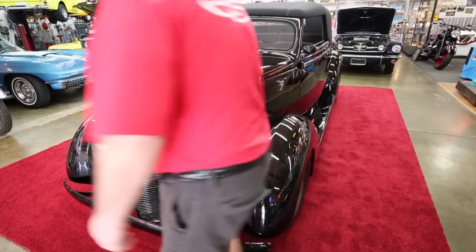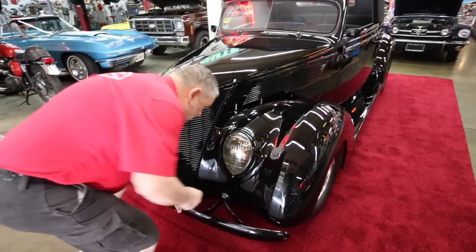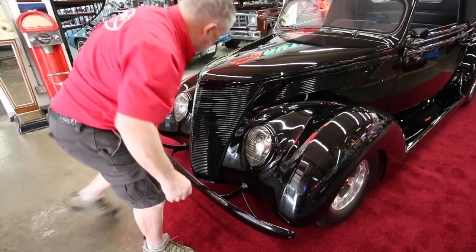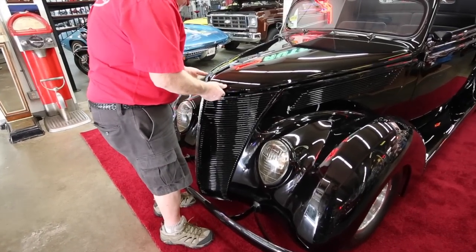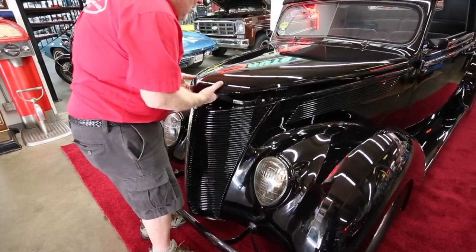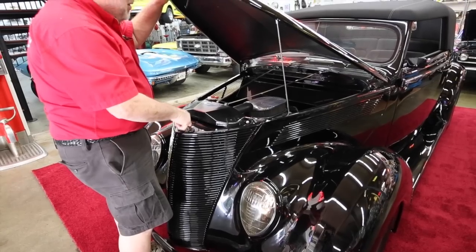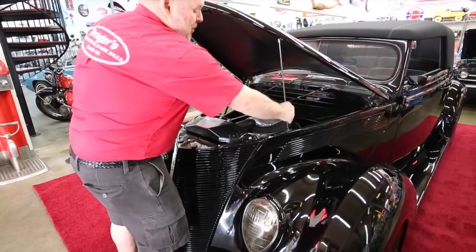To open up the hood on this car, you have to reach down underneath here and pull — that lifts it up. You lift it up here and then there's a safety catch behind. He uses neat stuff on here to do this with.